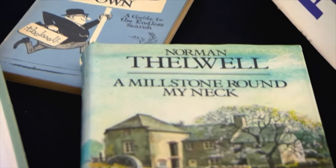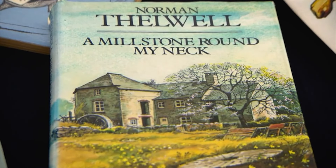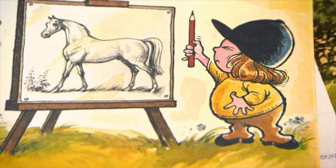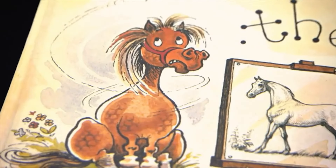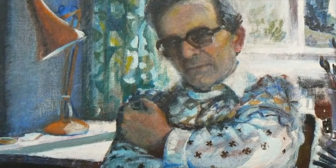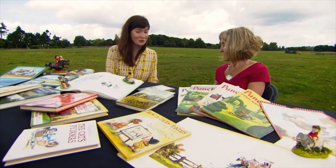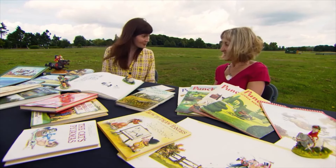He was always looking for the ultimate place to live. As a master of his craft, Thelwell left an indelible mark on the world of art and humour, and his work remains a testament to the power of creativity and wit. Sadly, he passed away in 2004, but like any accomplished artist, his works live on and horse riding's not going anywhere. Thank you so much for talking us through your father's story and for showing us his work — it's such a lovely collection.